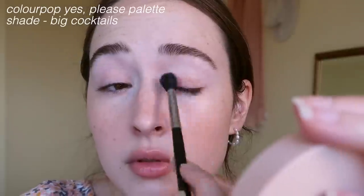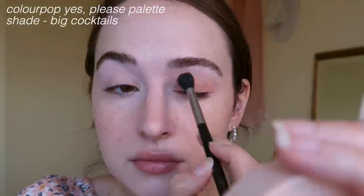For the eyes I'm going to take the Yes Please palette from ColourPop — it has so many peachy shades. I put some of the Super Dew gloss on top of my eyelids just to see how that looks. I don't know how I feel about it — it just looked better before when the eyeshadow was matte.